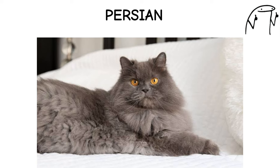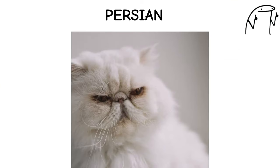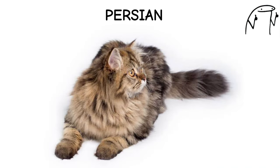Their distinctive appearance and calm temperament make them popular as indoor pets, although their coat requires regular grooming to prevent matting and tangles. Persians come in a variety of colors and patterns, including solid, tabby, and bicolor, each with its own unique charm and personality.